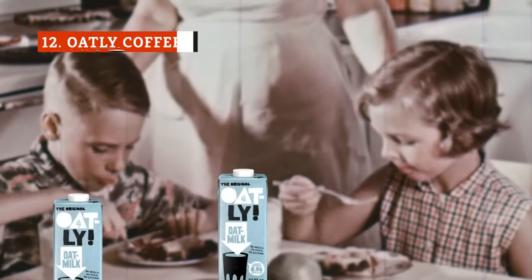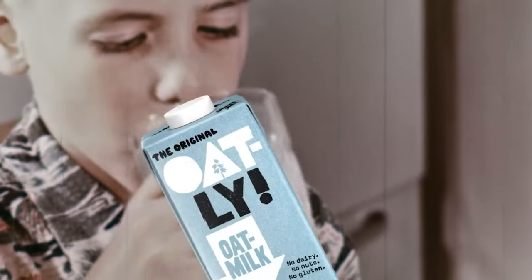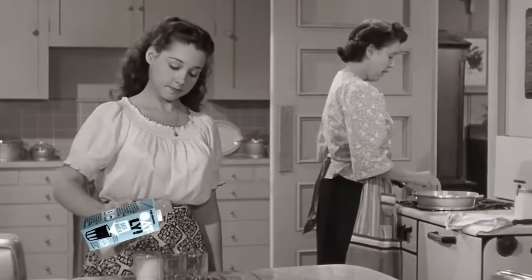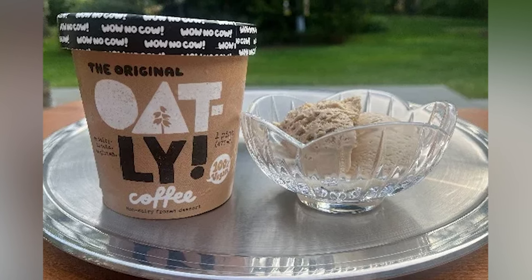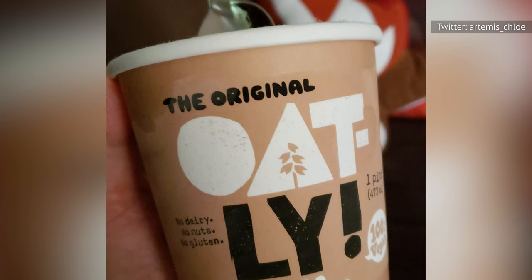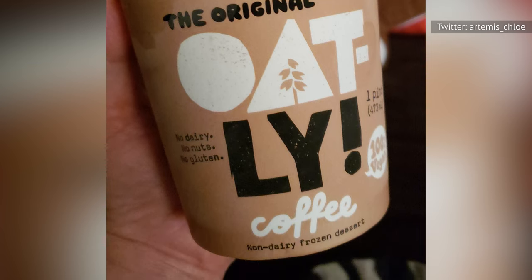Non-dairy milks are taking the world by storm. Though almond milk used to have a firm hold in the alternative milk space, oat milk is quickly becoming the milk substitute of choice for consumers foregoing dairy. From a texture perspective, Oatly's Coffee Frozen Dessert has the same creaminess and richness as its milk, which gives this coffee ice cream a very pleasing mouthfeel. The coffee flavor could be stronger, as the oat milk taste slightly overpowers the bold intensity we were looking for.